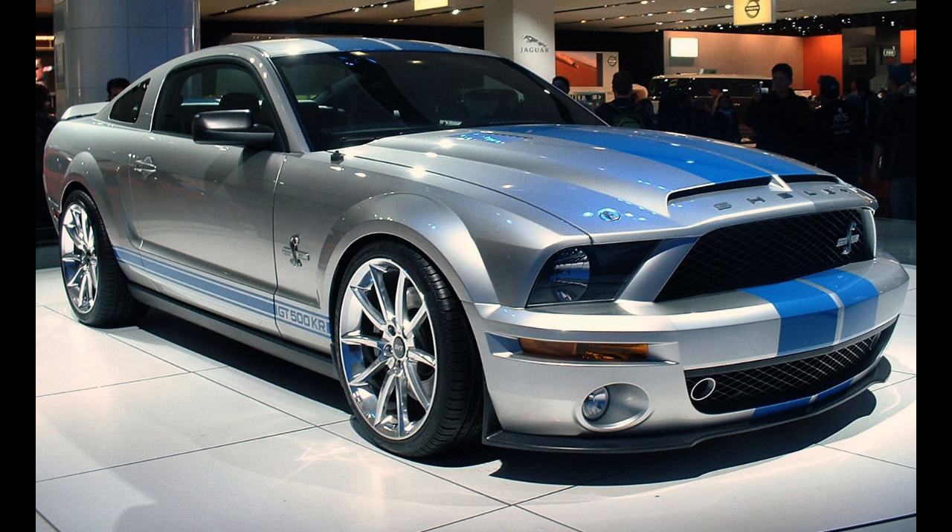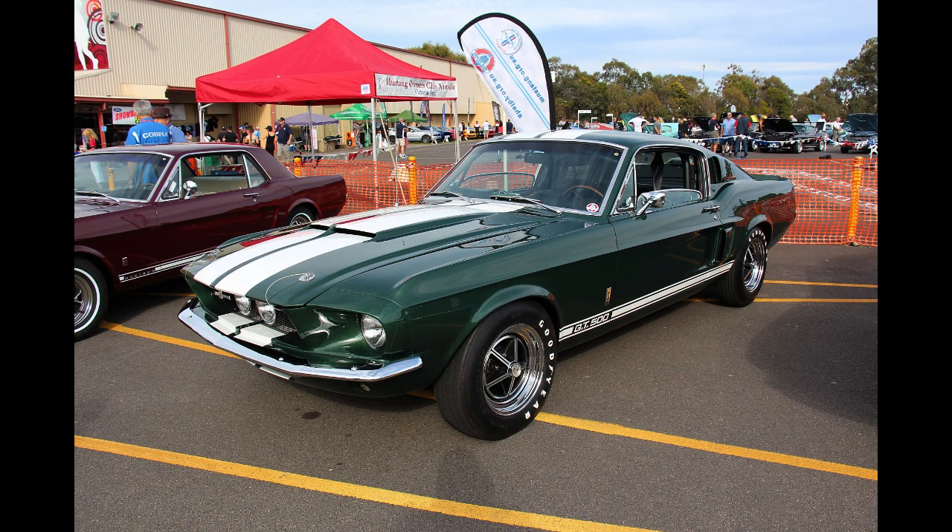All 1965 GT350s were painted in Wimbledon White with Guardsman Blue rocker stripes. Very few GT350s were delivered to the dealer with the optional Le Mans stripes — a pair of color stripes that run the length of the entire car from the hood through the roof and the tail. Approximately 28% of the 562 cars built in 1965 had Le Mans stripes, with dealers often adding the stripes, probably at the customer's request.